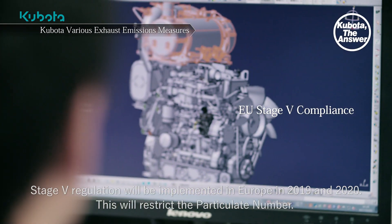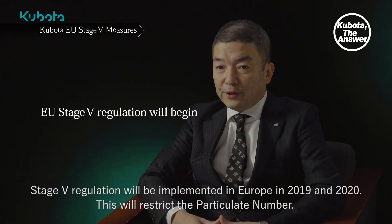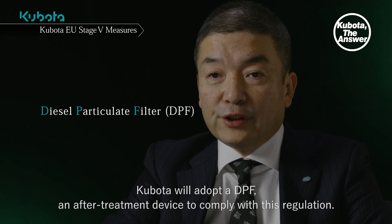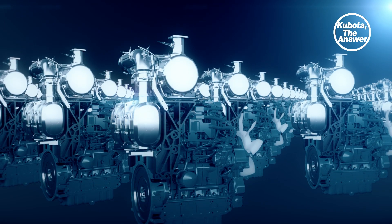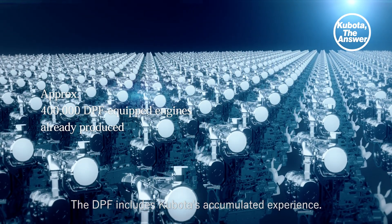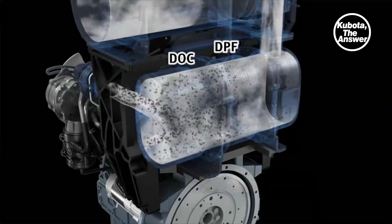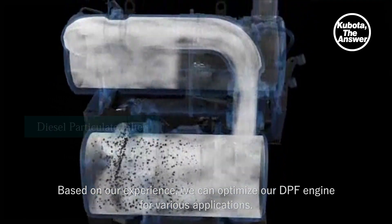Stage 5 regulation will be implemented in Europe in 2019 and 2020. This will restrict the particulate number. Kubota will adopt a DPF, an after-treatment device, to comply with this regulation. The DPF includes Kubota's accumulated experience. Kubota has already produced approximately 400,000 DPF-equipped engines. Based on our experience, we can optimize our DPF engine for various applications.